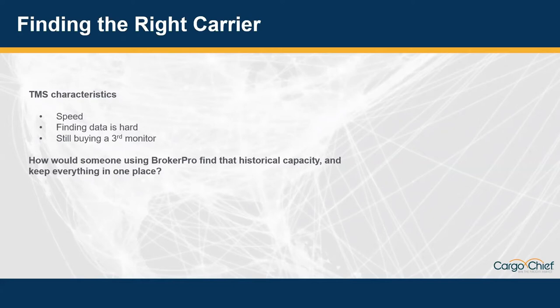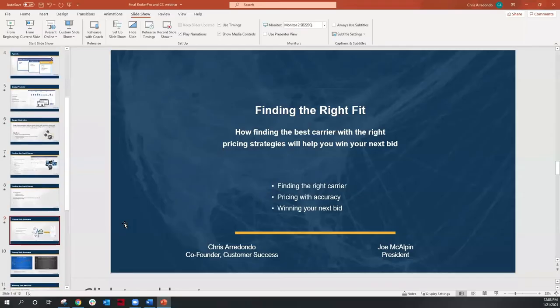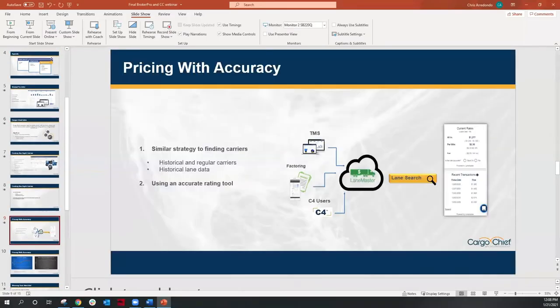I'm going to pass this over to Joe now so we can get a sneak peek into BrokerPro. Can you show us how someone using your TMS can find that historical capacity, act on it, and keep everything in one place?